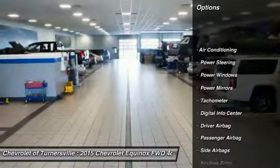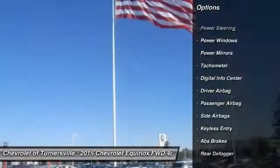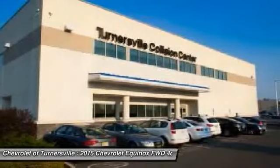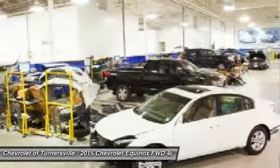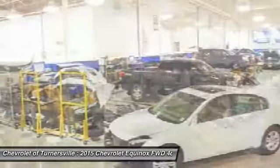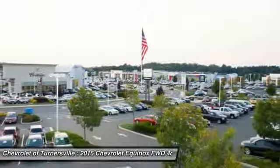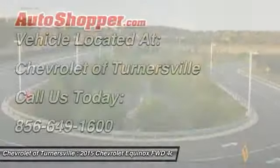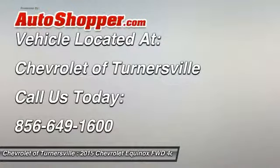Power steering, front air conditioning, driver airbag, side airbag, anti-theft security system, keyless entry, CD player, power windows, passenger airbag, tachometer. Take this vehicle for a spin and see why so many shoppers are now proud owners.